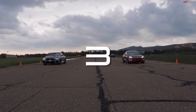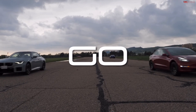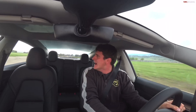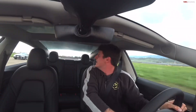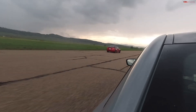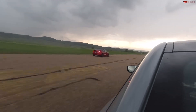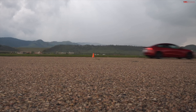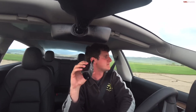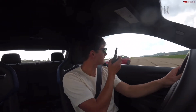Three, two, one, go! He's gone — come on, come on car, no! Is he catching up? Yeah he is actually, but it doesn't matter — there's my quarter mile in an 11.94. How'd you do? Pretty consistent times in the M2 — that was a 12.54.